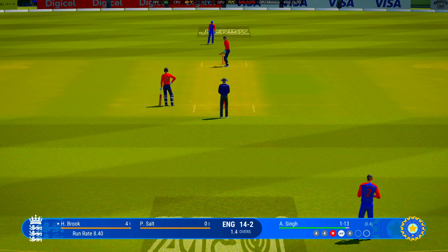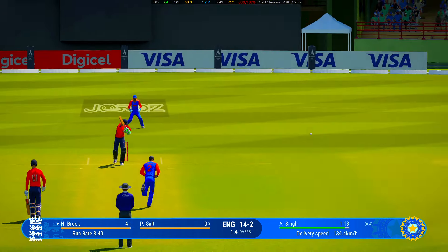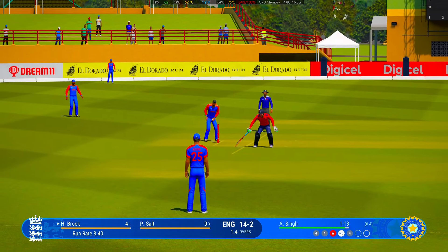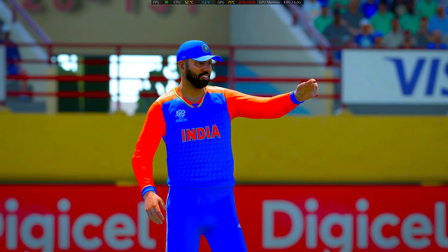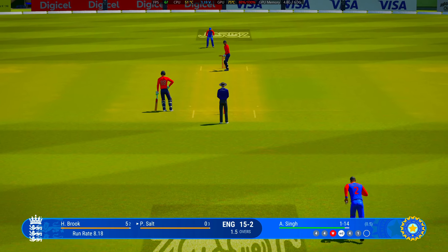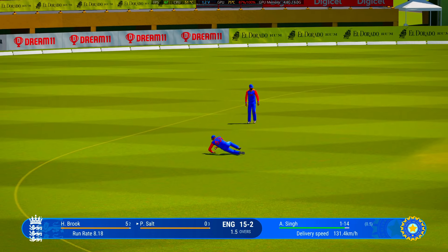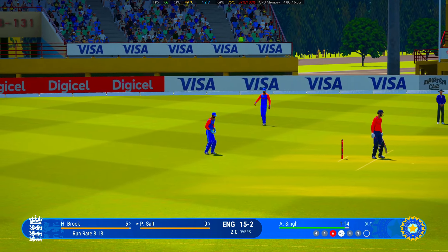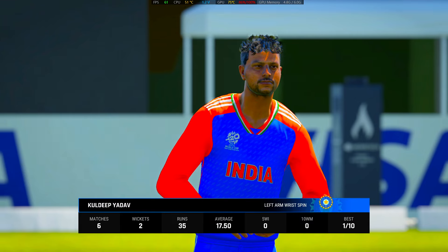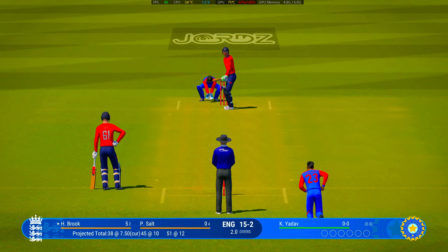Don't need to do anything special — line and length is the key here. Lovely cover drive, straight to the extra cover fielder. That's the over — England are 15 for two. They're off to a great start; batters are timing the ball well and the bowlers look a little bit rattled. Yadav, the left-arm unorthodox bowler, is coming into the attack from the media centre end.